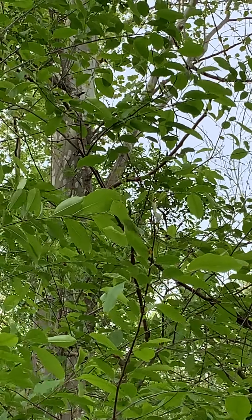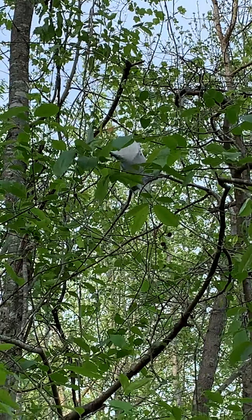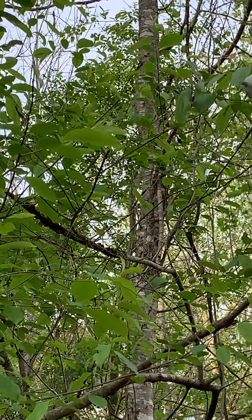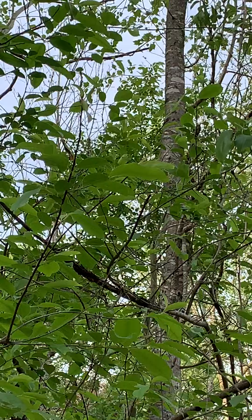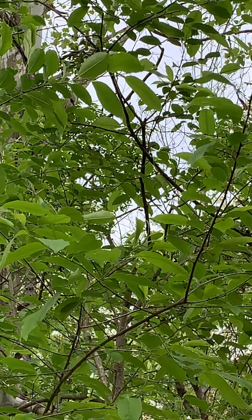They can be treated with several different methods. One would be removing the nest, destroying the nest, or a foliar application with a product called BT, which is basically a bacteria that the insect ingests, and it destroys their gut, and then it stops them from feeding.